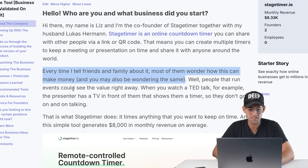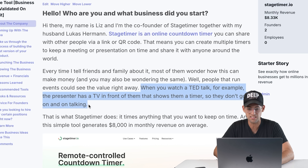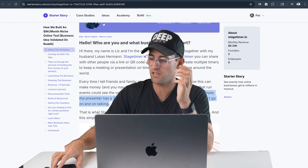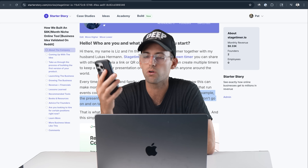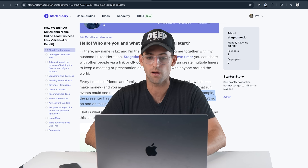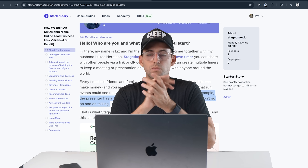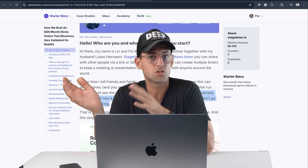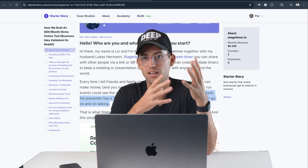The case study says: every time I tell friends and family about it most of them wonder how this can even make money. Well, people that run events could see the value right away. When you watch a TED talk, the presenter has a TV in front of them showing a timer so they don't go on too long. My 45-minute timer for cooking chicken — if it goes wrong, the chicken just overcooks, which isn't a big deal. But if someone's giving a TED talk, that's a business with thousands of viewers watching live and online, and if the speech goes too long that can affect the business negatively.